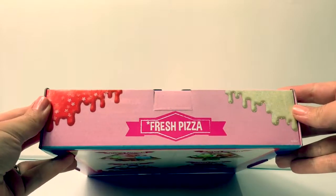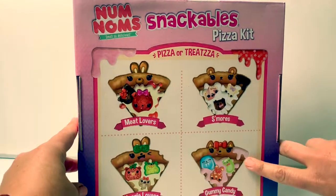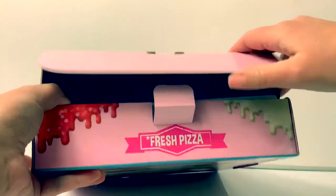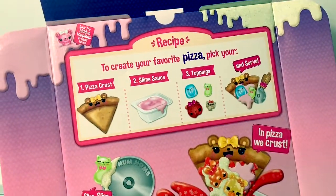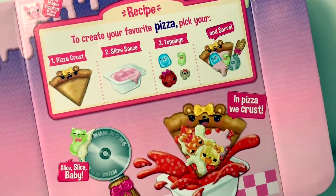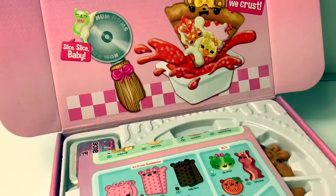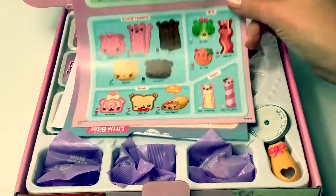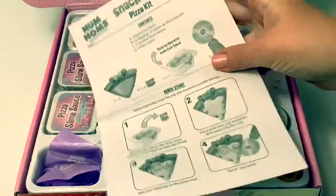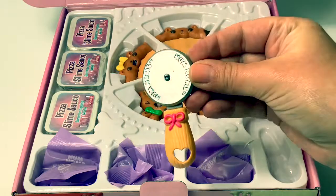Mmm, fresh pizza! On the back it says you can make a meat lovers, s'mores, veggie lovers, and gummy candy pizza. Look how pretty this box is! Look for hidden toppings in the slime sauce to create your favorite pizza — pick your pizza crust, slime sauce, toppings, and serve. Here is the collector's guide and instructions, and here is our pizza cutter. It says Num Nums and has a pretty pink bow and a heart.